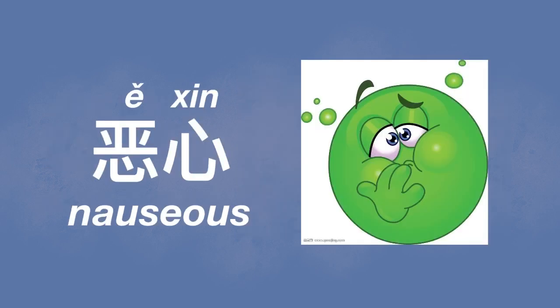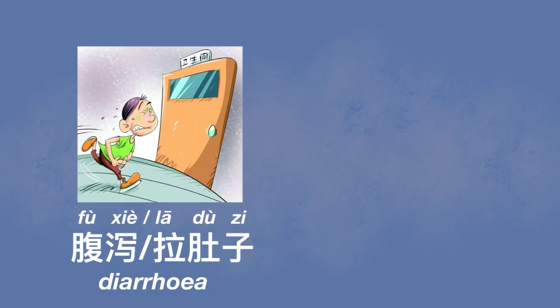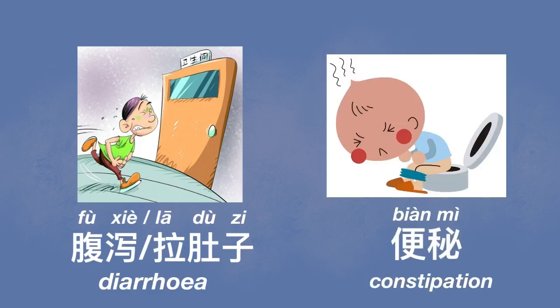If you feel nauseous, that is called 恶心. To vomit is 呕吐. If you have diarrhea, that is 腹泻 or 拉肚子. On the contrary, if you have constipation, that is 便秘.